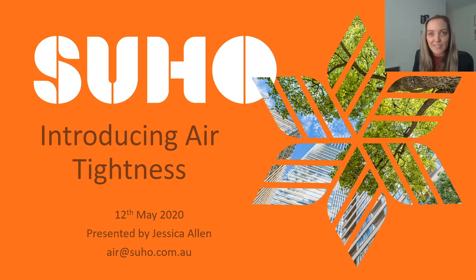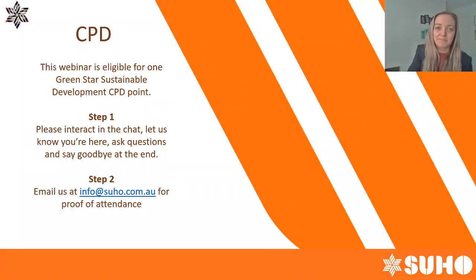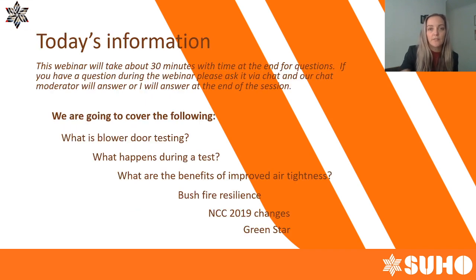Good morning everyone, it's a chilly Tuesday here in Adelaide. My name is Jessica Allen, I work for Suho in the Adelaide office and today we're going to be talking a little bit about air tightness. If you don't know anything about it, you're in the right place. This webinar is eligible for one Green Star sustainable development CPD point, so please feel free to log on to your portal and apply for credit.